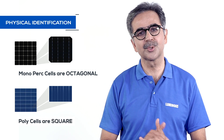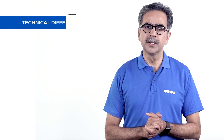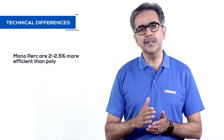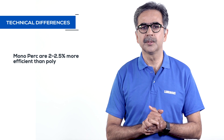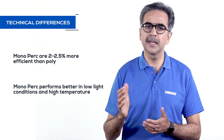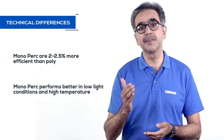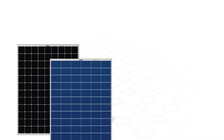poly cells have a quadrilateral shape. Moving to technical differences, the efficiency of mono PERC panels is 2 to 2.5 percent more than poly panels. Compared to poly panels, mono PERC panels also perform better under unfavorable conditions such as low light and